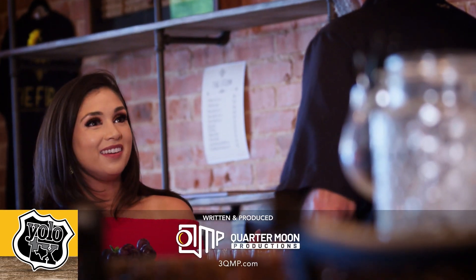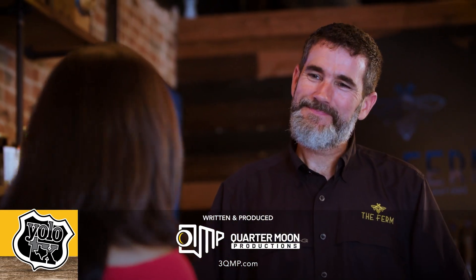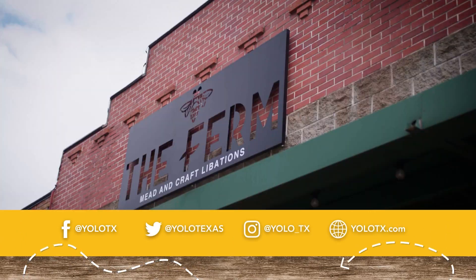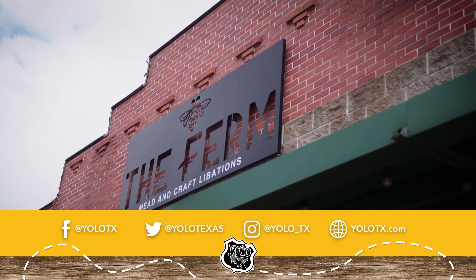I can't tell you how much fun this has been. I've had great mead and great conversation. Thank you so much for spending your time here with us at Firm Meadery.